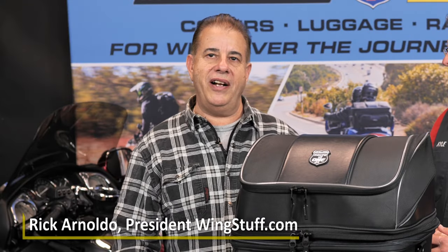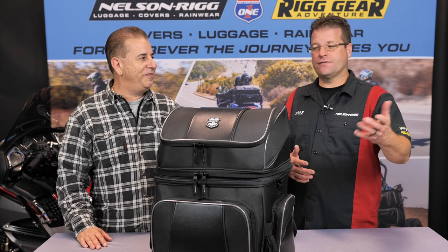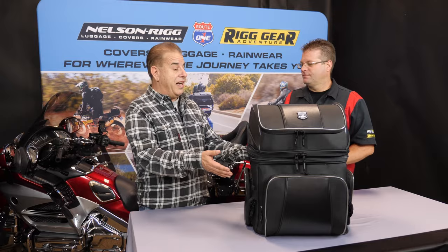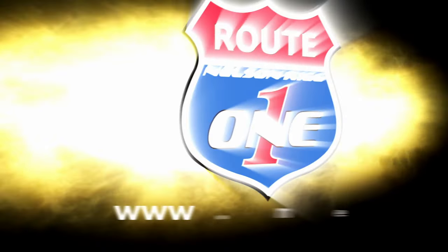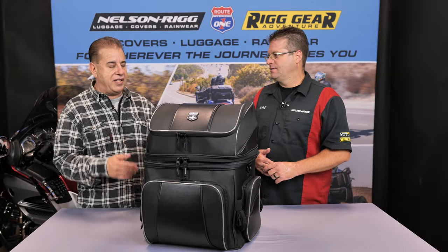Hi everyone, Rick from wingstuff.com and we have Kyle back with us from Nelson Rigg. Hey guys, thanks for having me Rick. You're welcome. And he's going to talk about the Destination Bag. So tell us about the Destination Bag, Kyle.